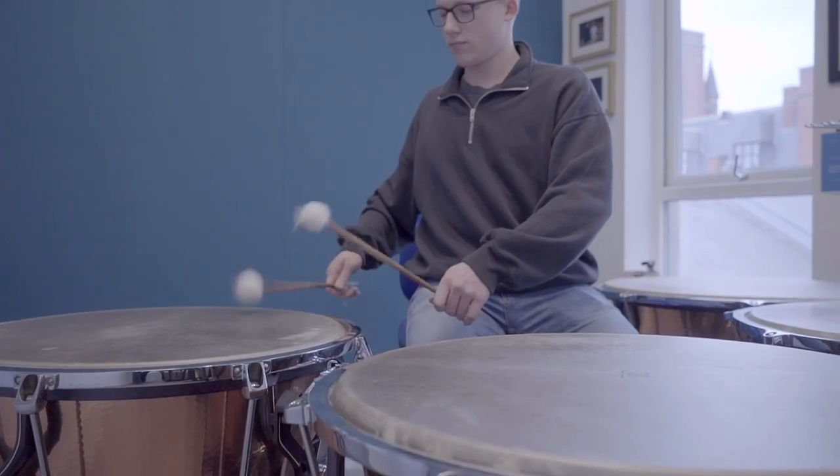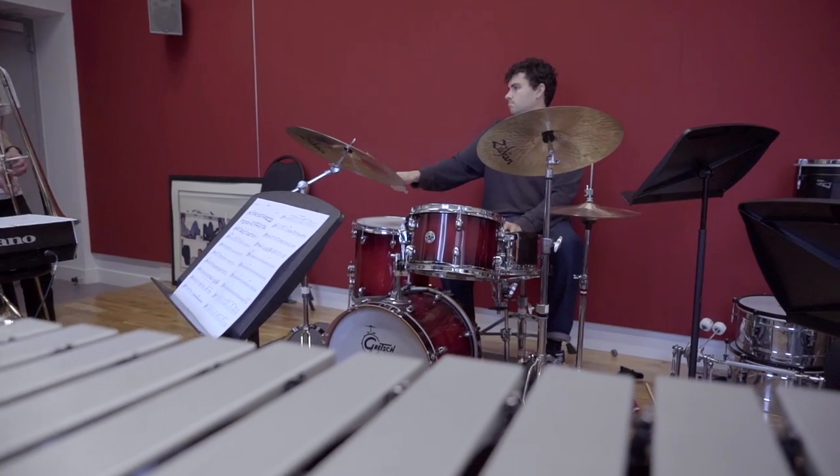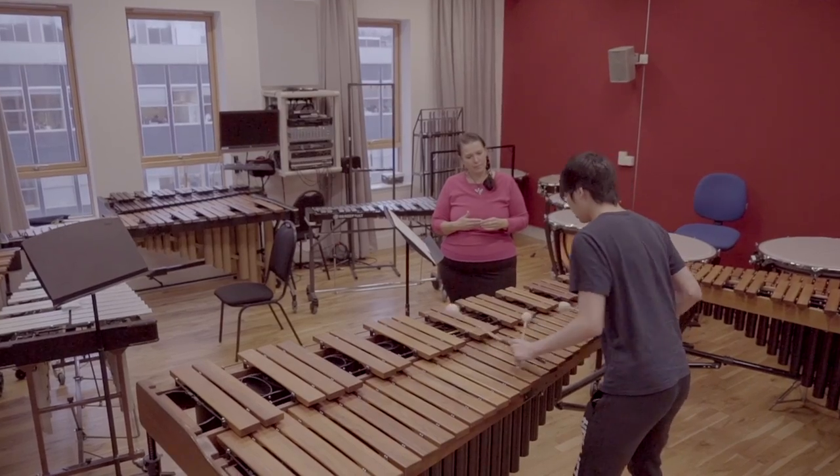For those of you who are interested in percussion, we have a percussion suite which is purpose built and on the top floor of this building. It has a number of rooms dedicated to different percussion instruments as well as a main room for ensemble practice.